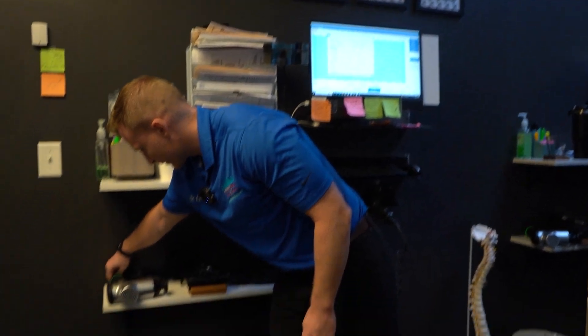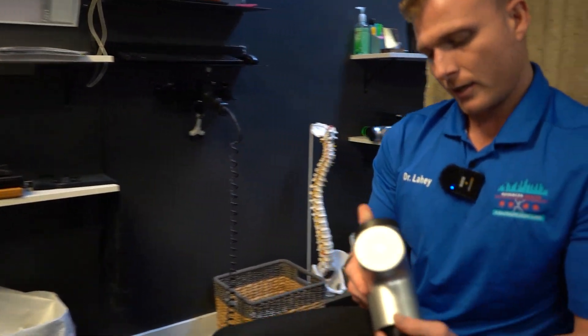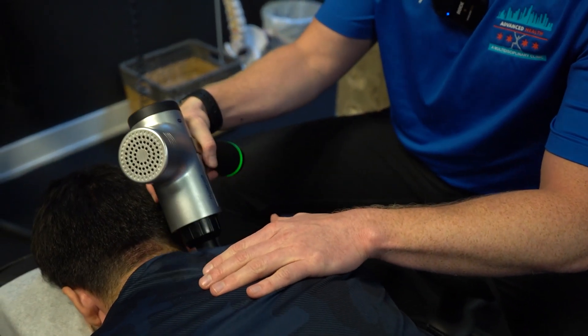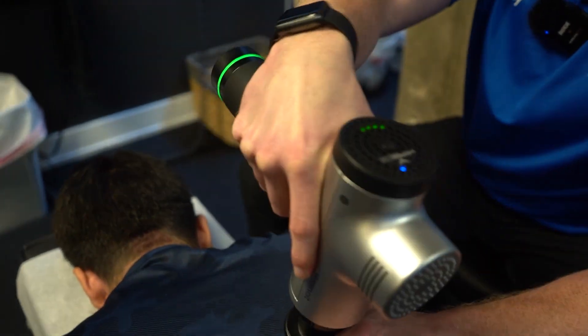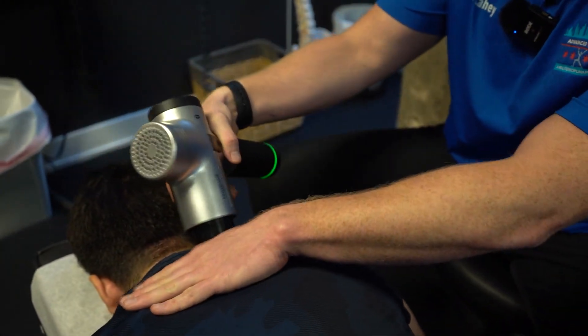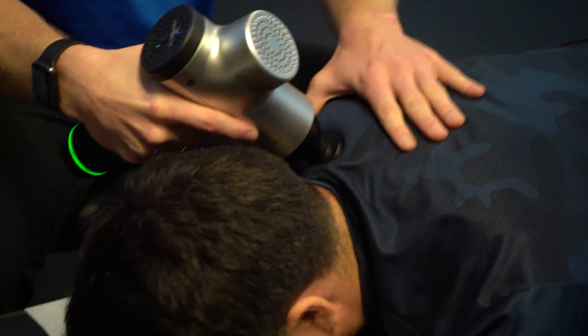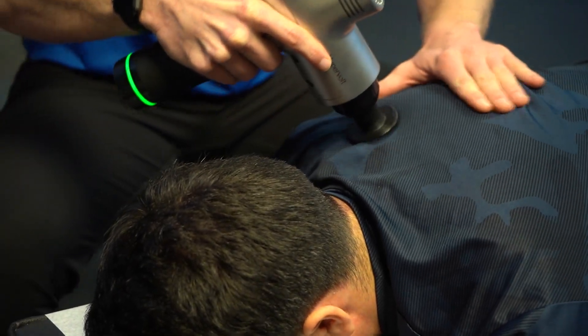Next, we are just going to run the HyperVolt over those muscles surrounding the spine. These massage guns work really well at just helping loosen up tissue, break down knots that have accumulated over months and years.